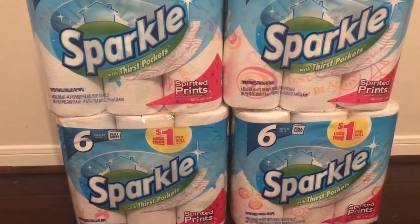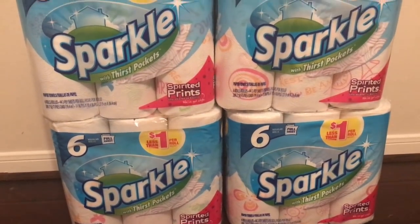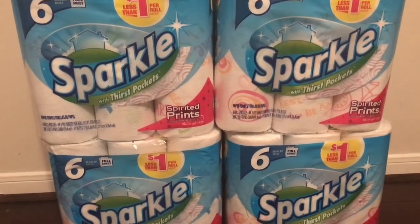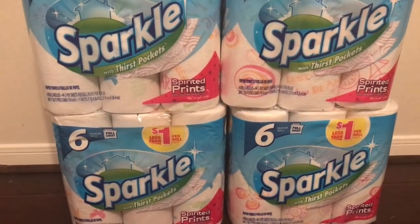The stores are probably going to be selling out super fast. So definitely check your stores and see if they're going to stock back up or if they have another truck coming in before these prices end, because it's only for three days that they have this sale.